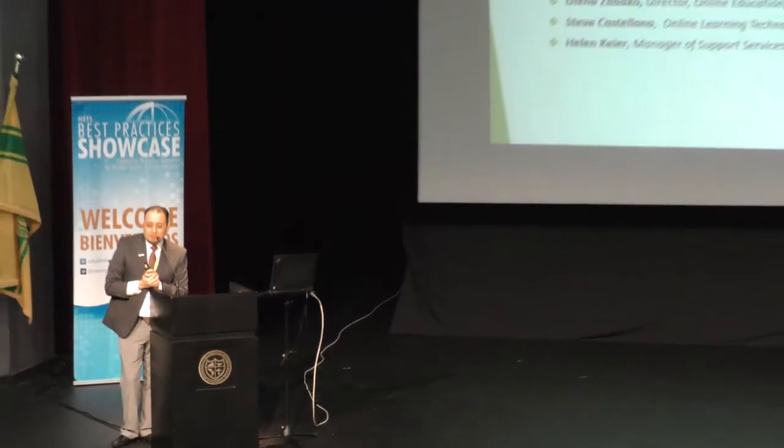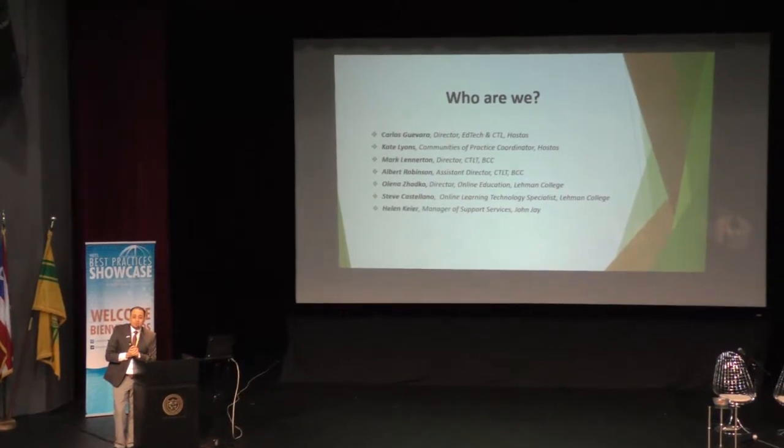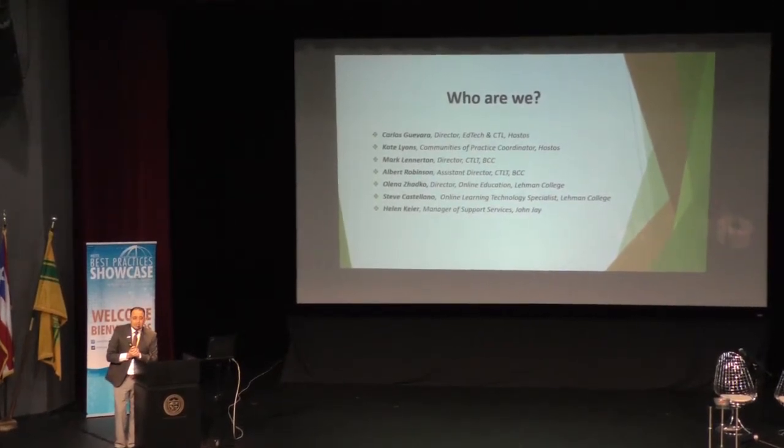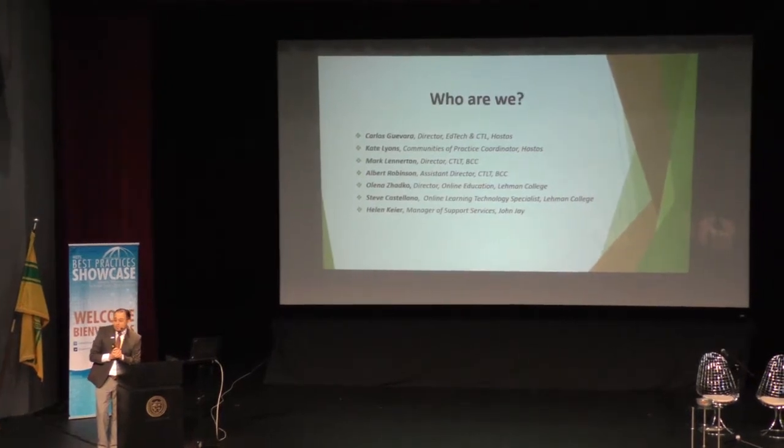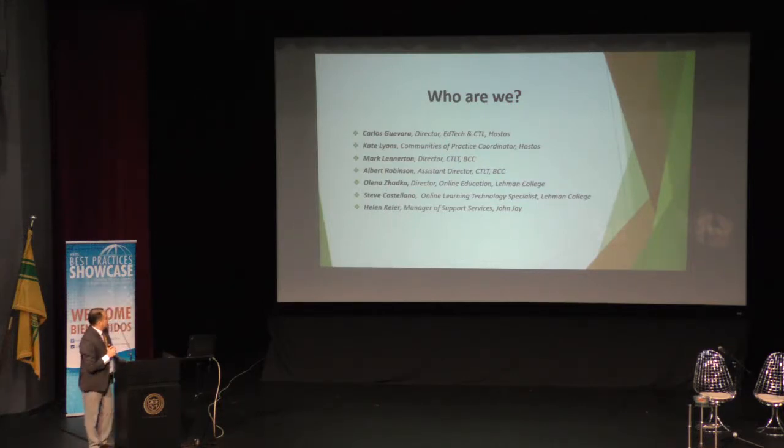I want to acknowledge the people that have been working collaboratively with me. There are different colleagues from CUNY campuses. We currently have four campuses that are working and using this tool. I have colleagues from OSTOS, from Bronx Community College, Lehman College, and John Jay College.